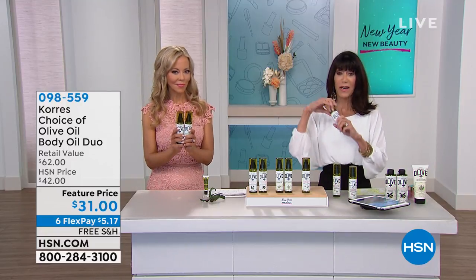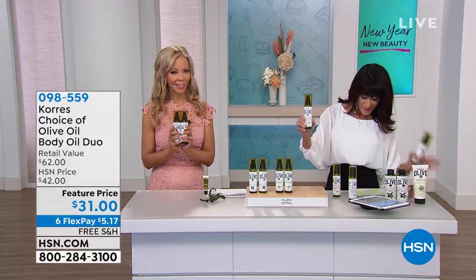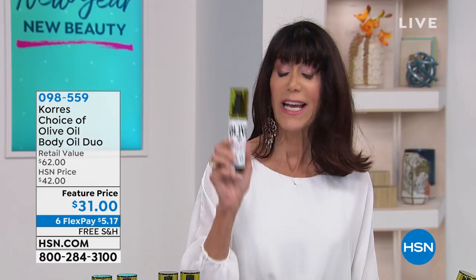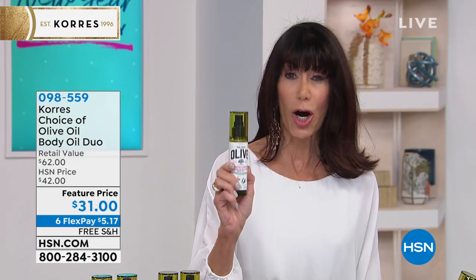We're going to start off with a bang. So here you go. Love it. Obsessed. The body oil. And matter of fact, I believe we launched these in one of my shows a little earlier. It's $31 for one of the awesome body oils.